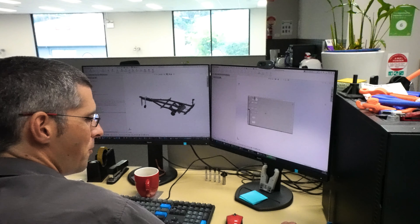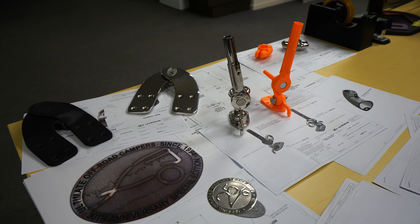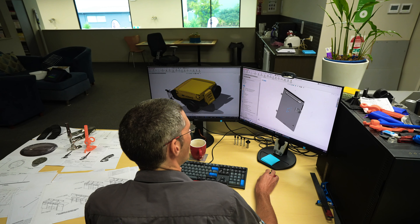The first stop in our building process starts in engineering. We need to develop a solid concept before we start building to ensure our end product to our owners is consistently the unrivalled quality Ultimate Campers is known for.